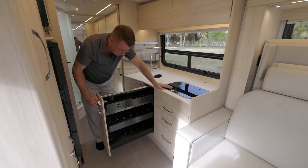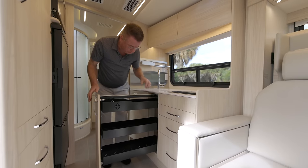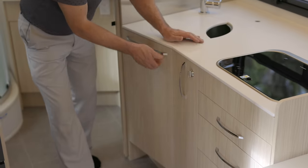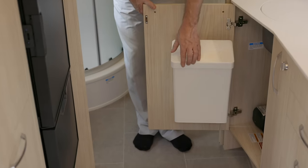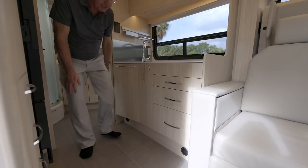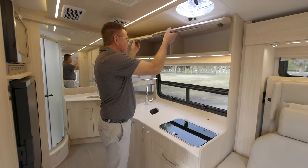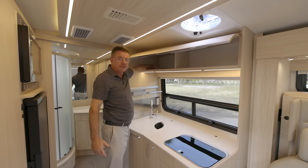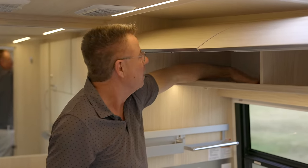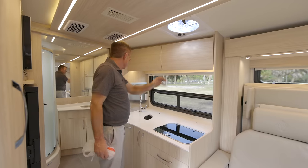We've got a place here for our garbage can, easy access to our Truma AquaGo Comfort Plus hot water heater, and easy access to our Truma furnace. You can see the vented heating from the Truma furnace throughout the entire motorhome. For upper storage, look at this nice big storage area — nice big plates can fully fit in here. European hidden hinges, soft close. Up here we have a fantastic fan — runs on 12 volts but look how much power it produces.